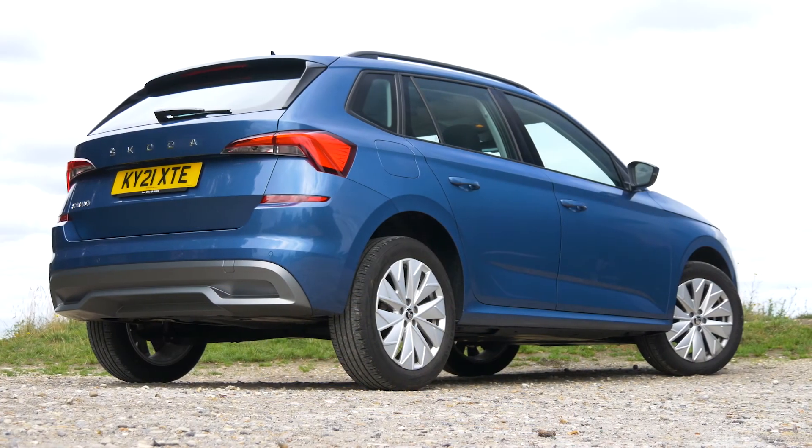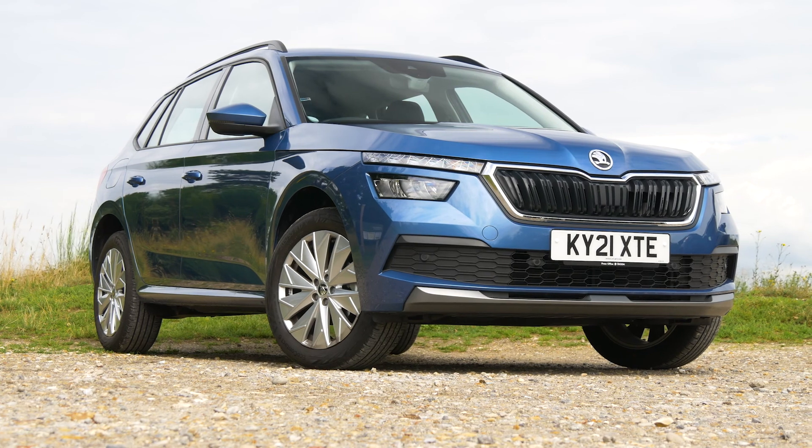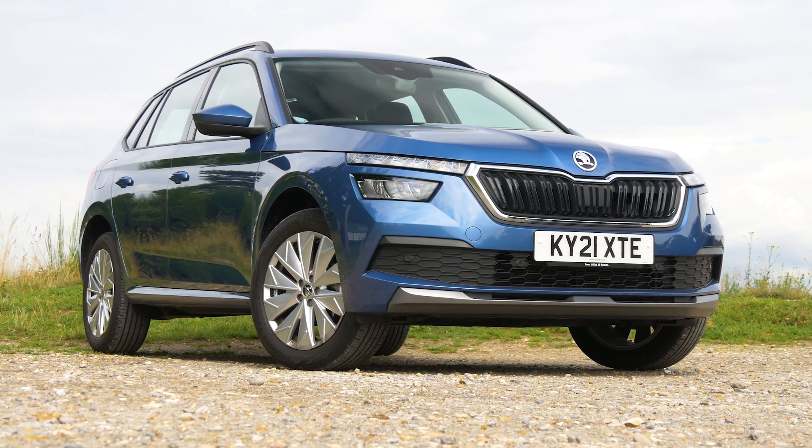So the Skoda Kamiq is What Car's 2022 best small SUV for practicality. It feels classier inside than its similarly priced rivals, drives really well, is highly versatile and won't cost the earth to run.